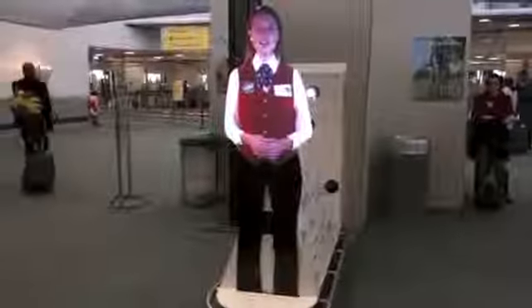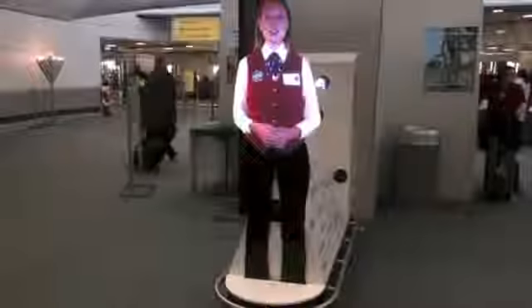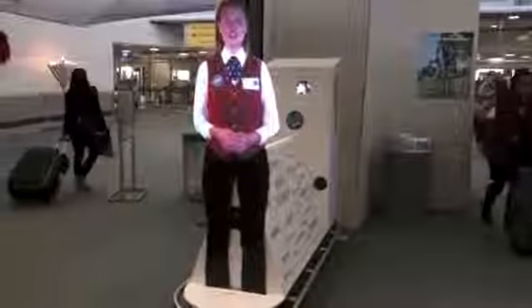For all other ground transportation needs and airport information, please visit our Welcome Center on Level 1 to find the helpful Red Jacket and Customer Care representatives and information for all our services.